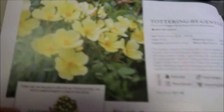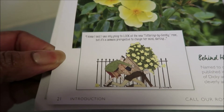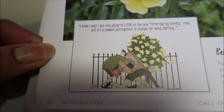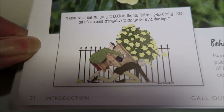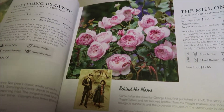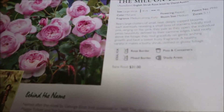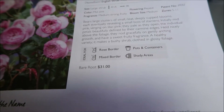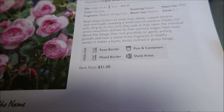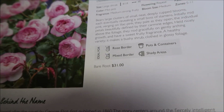Here are some others — isn't that pretty? The yellows. I love this picture. It says: 'I know I said I was only going to look at the new Tottering by Gently Rose, but it's a woman's prerogative to change your mind, darling.' That's cute. The Mill on the Floss. What I like about this catalog is that they offer keys — the idea for rose border, mixed border, pots and containers, and shady areas — kind of giving you hints on how to really utilize the rose.